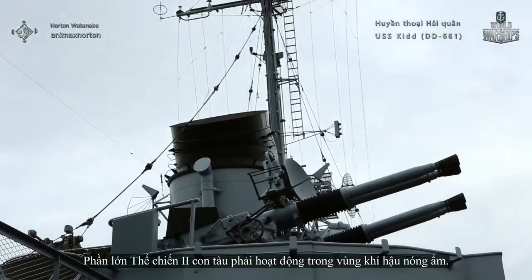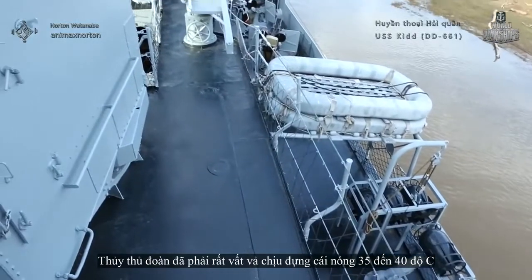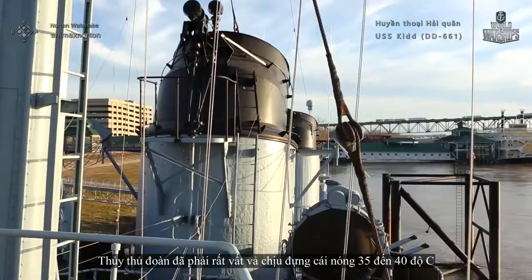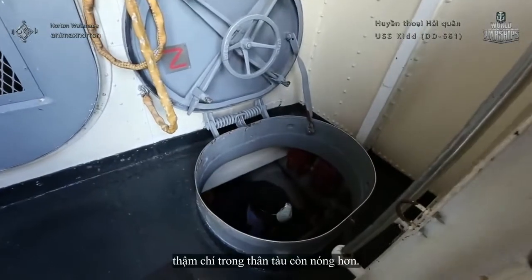A major part of World War II she spent in hot, moist climates. The crew had a really hard time, facing temperatures up to 35 to 40 degrees Celsius — and even hotter inside the hull.